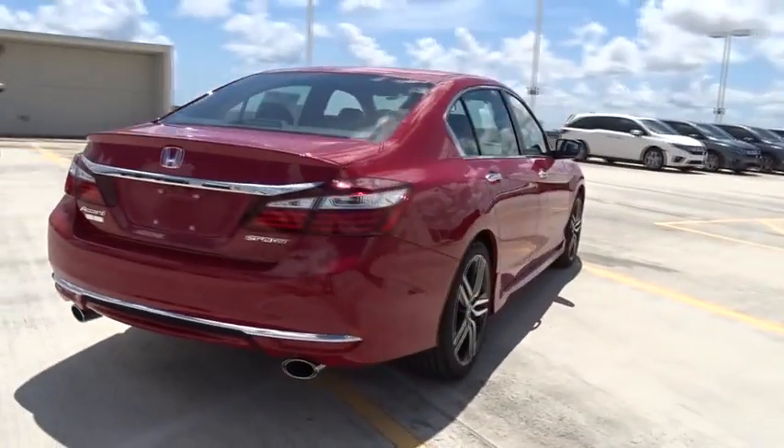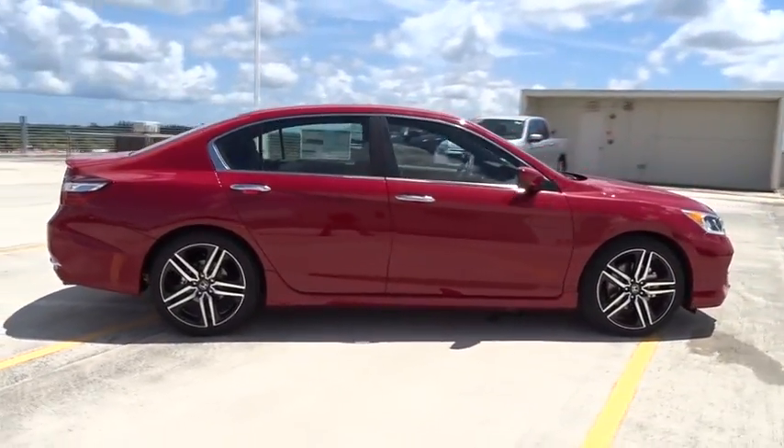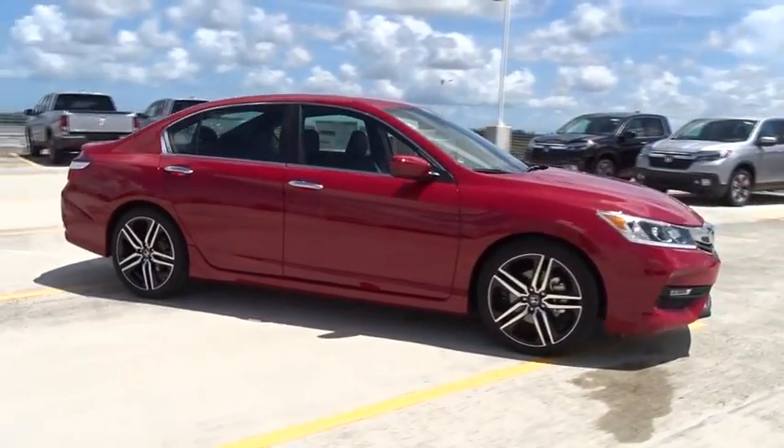Traction control. Stability control. Bluetooth. Front wheel drive. Cruise control. Power windows. Remote power door locks. Fog lamps.